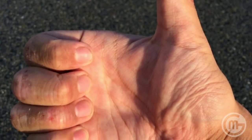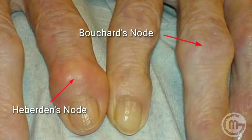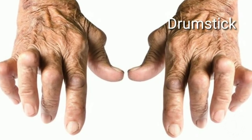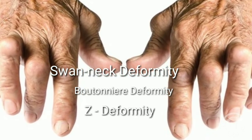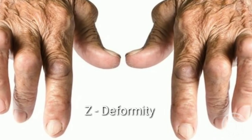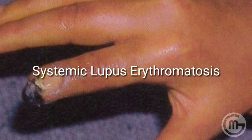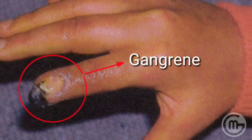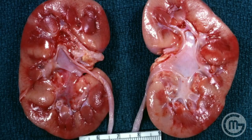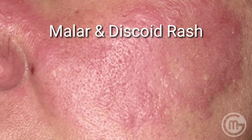Rheumatological disorders have varied manifestations on the palm. Osteoarthritis presents with Heberden's and Bouchard's nodules on the proximal and distal interphalangeal joints. Rheumatoid arthritis presents with drumstick-shaped fingers, swan neck deformity, boutonnière deformity, and Z-deformity affecting the interphalangeal and wrist joints. Systemic lupus erythematosus can cause dactylitis, nail infarcts, splinter hemorrhages, and distal digital gangrene, along with renal, hematological, immunological, and cutaneous manifestations like malar and discoid rash.